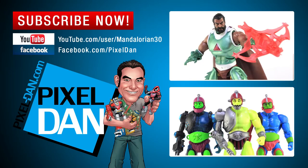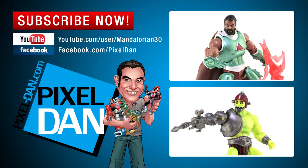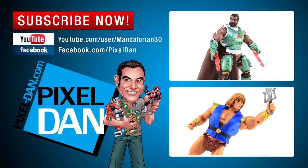Hey guys, thank you so much for watching this video. If you enjoyed it, please leave me a comment. Let me know what you think if you plan on picking any of these up. And don't forget to subscribe for even more Masters of the Universe related content. Until next time, my friends.